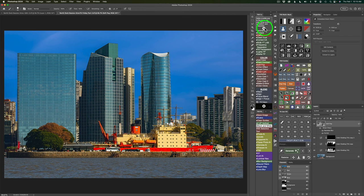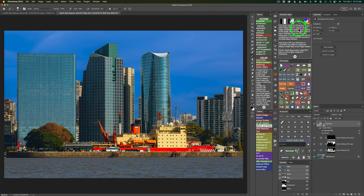Holding Option or Alt down, you can hover over anything in this panel — and that goes for all the panels. If I'm in the multi-mask panel and I hold Alt or Option down, we can see what all these different buttons do. To get rid of the tooltip note, just click the X.